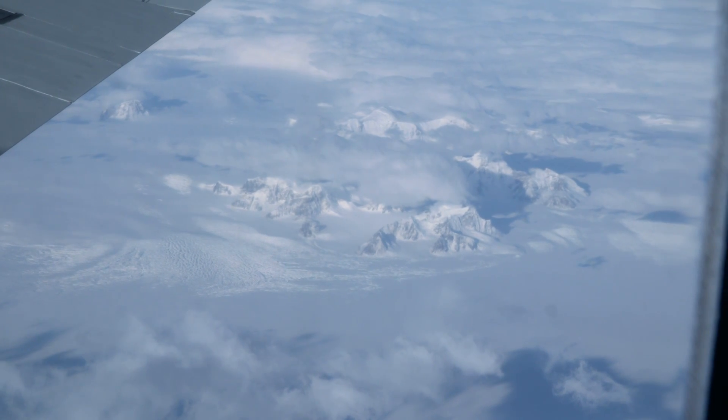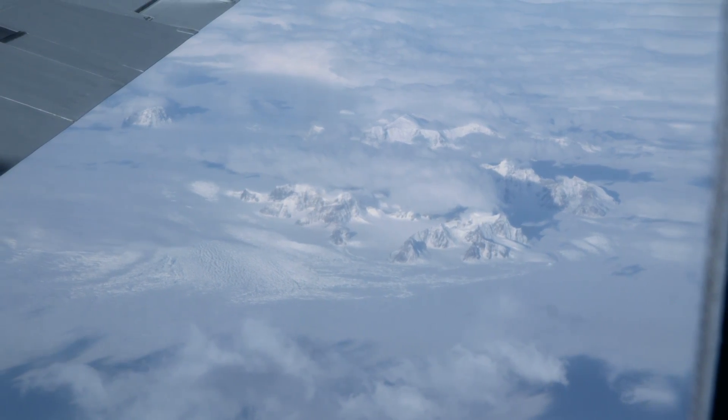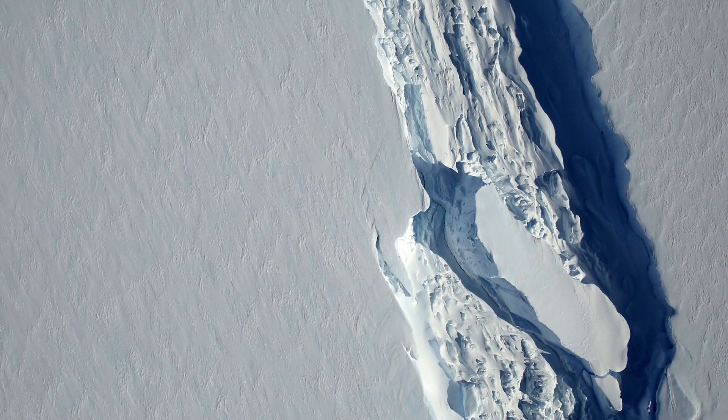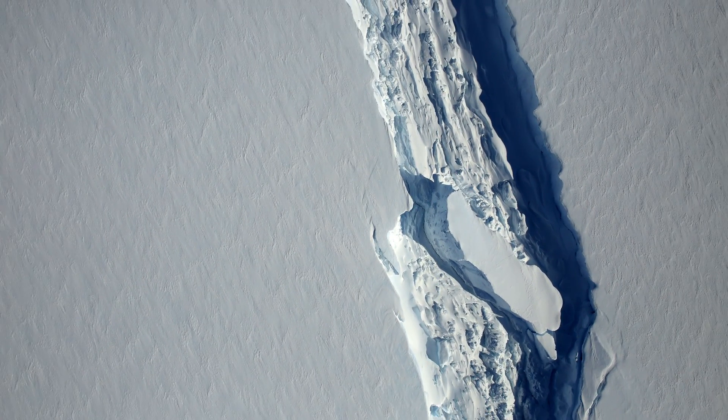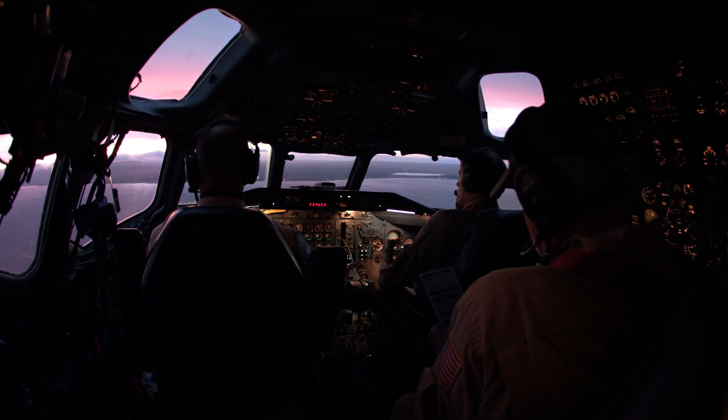Several missions around the Antarctic Peninsula also provided a wealth of data and some beautiful images. Of special interest was a flight over a growing crack in the Larsen Ice Shelf. Once this crack is fully formed, it will produce an iceberg roughly the size of the state of Delaware.